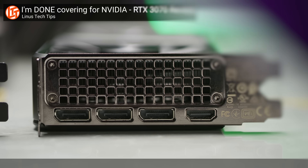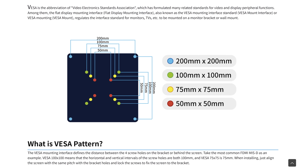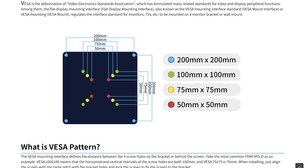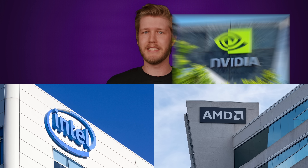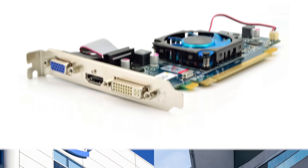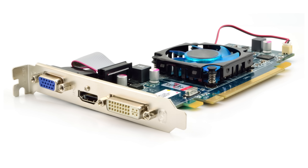DisplayPort, on the other hand, didn't come along until 2008 and was designed specifically with computers in mind by VESA — the same folks that standardized those mounting holes so you could stick a big screen on your wall. VESA members included big players in the PC industry, such as Intel, AMD, Nvidia, Microsoft, and Apple. DisplayPort was meant to replace older standards like VGA and DVI, and for the longest time, DisplayPort was ahead of HDMI in terms of performance.